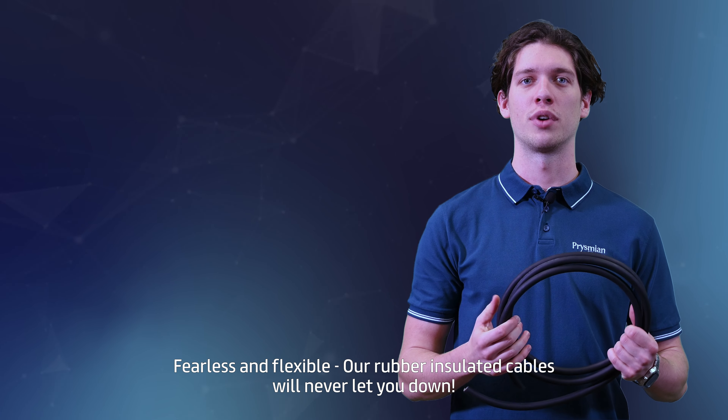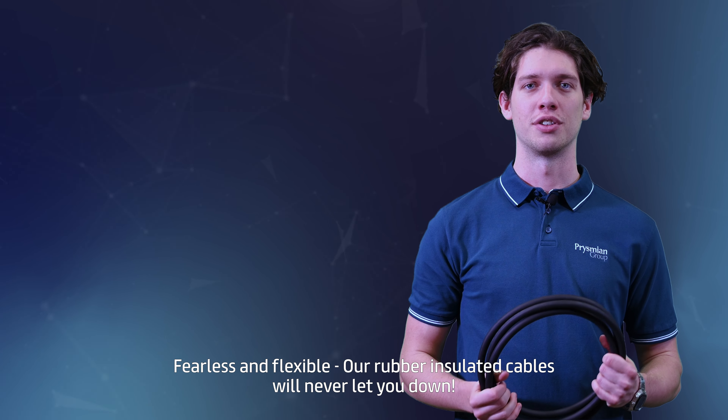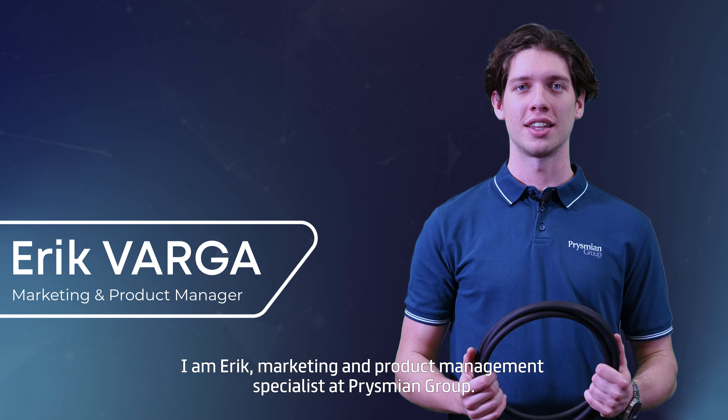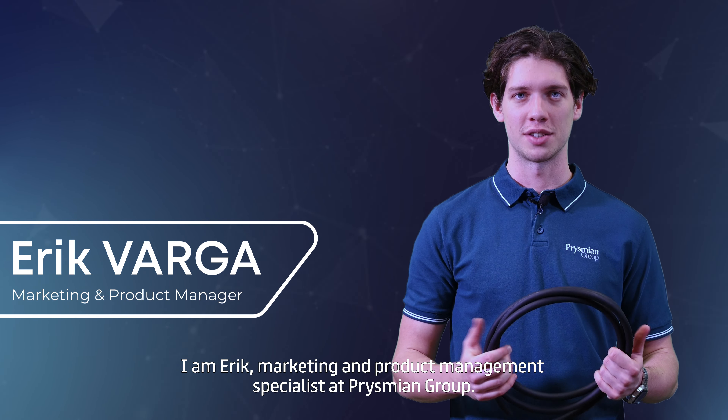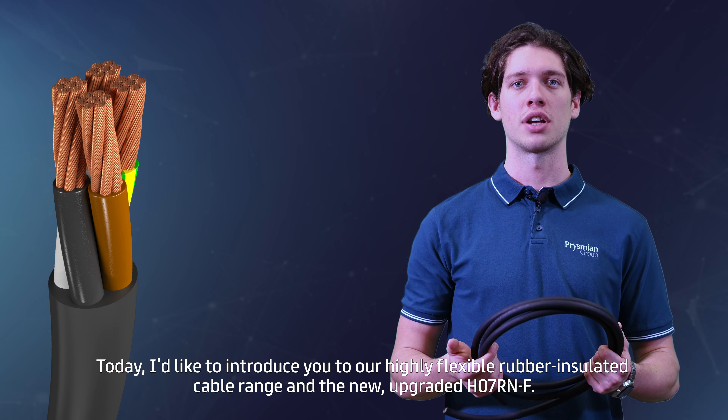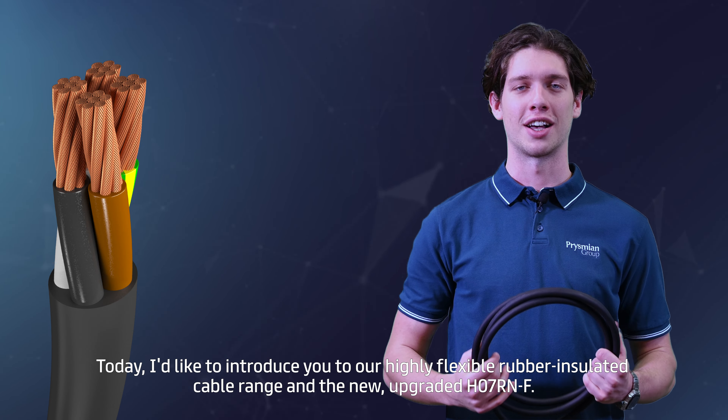Fearless and flexible, our rubber insulated cables will never let you down. Thank you for being here with us again. I'm Erik, marketing and product management specialist at Prysmian Group. Today I'd like to introduce you to our highly flexible rubber insulated cable range and the new, upgraded H07RN-F.